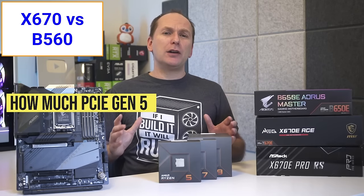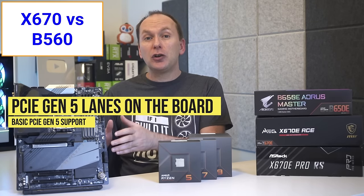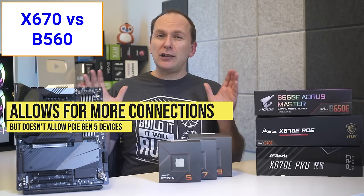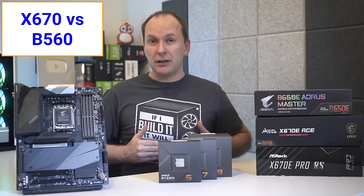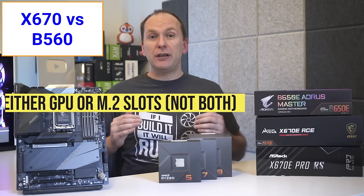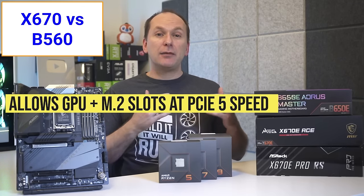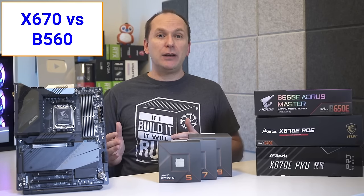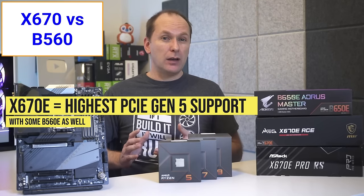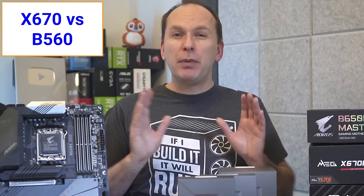The only significant difference boils down to how much PCIe Gen5 support the motherboard offers. The first level is simply using PCIe Gen5 speed lanes internally on the motherboard itself, doubling the number of connections but not supporting devices designed to run at Gen5 speeds. The second level enables PCIe Gen5 devices at either the main GPU slot or one or more M.2 NVMe SSD slots, but not both simultaneously. The third level allows PCIe Gen5 devices at both the main GPU slot and one or more M.2 NVMe SSD slots at the same time.